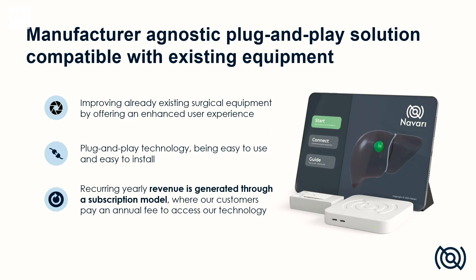Our plug-and-play technology is easily integrated with already existing camera equipment in the operating room, and it doesn't matter if it's a laparoscopic camera or a robotic camera.